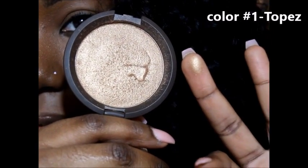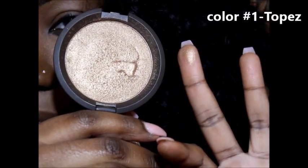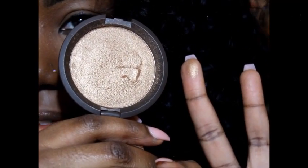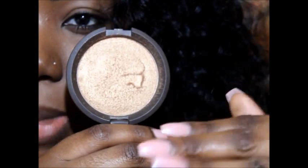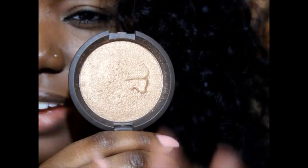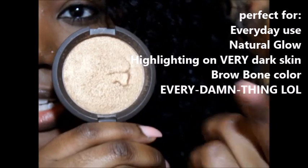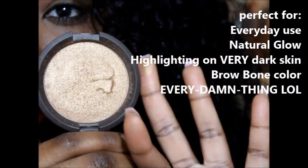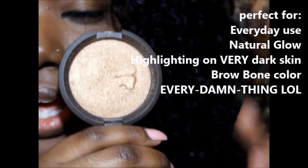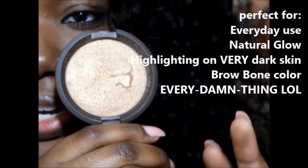I am dark-skinned, so just imagine this on your beautiful chocolate skin — it's everything. I bought Opal first, but it looked too similar to something I already had and didn't really wow me, so I went back and got Topaz. This is more of a subtle gold color. I'm very plain when it comes to my makeup, so this is really good if you want to wear a BB cream and get a nice highlight effect without it being too extra.